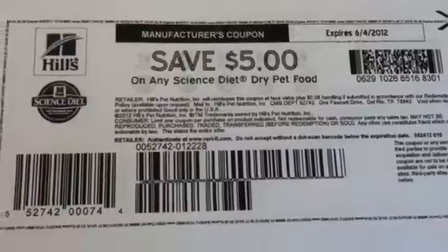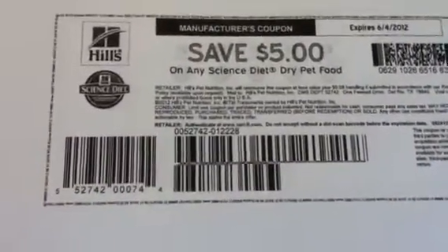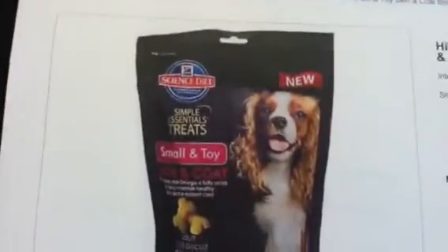No size restriction. I did a search online and the only store that came up in my area that sells this is Petco. But you can search your area and see if there are other stores that have this brand.